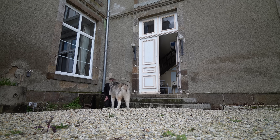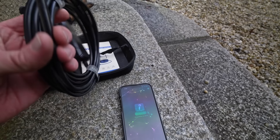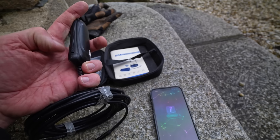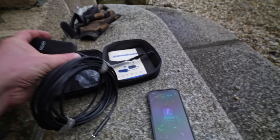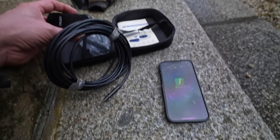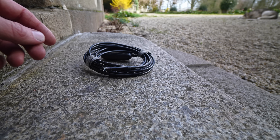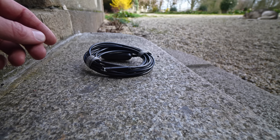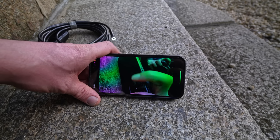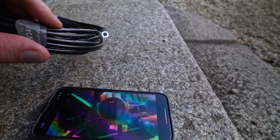That scared the crap out of me! So we're going to try out the good old camera. Let's hope it's charged up. Okay, it's not very happy — we need to charge it. Yes, we're going to go with take two, attempt number two. We are connected to the camera — okay, so we're going to stick this little camera down the drain.